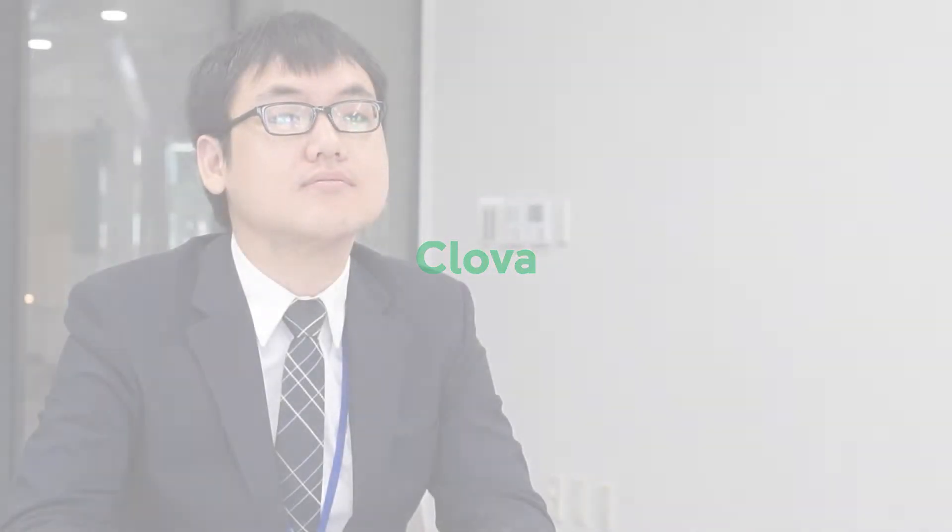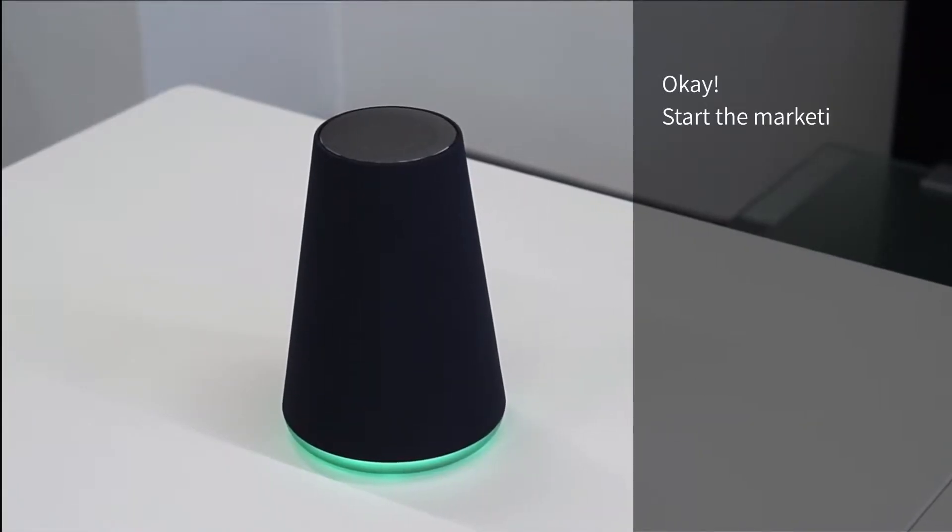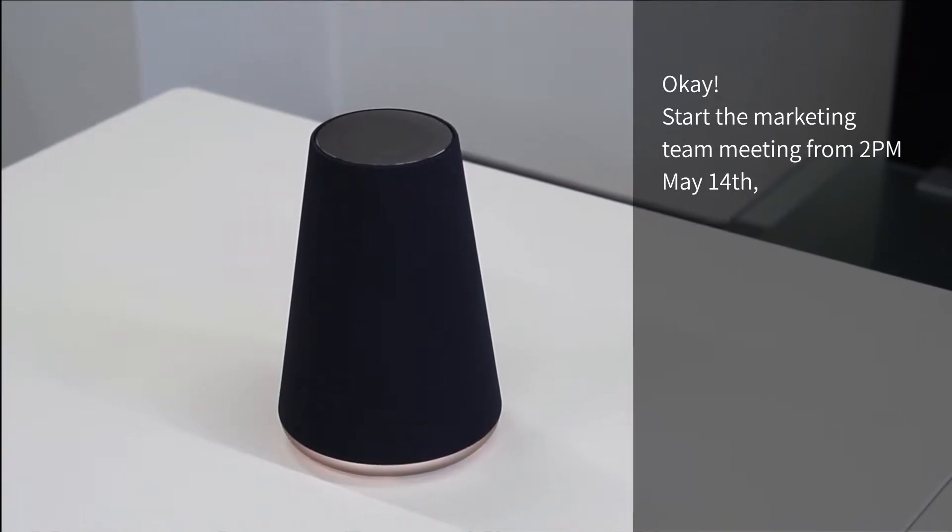Clova, the AI in nMeeting, is your meeting assistant. Before starting the meeting, just say, 'Hey Clova, start the marketing team meeting.' Okay, start marketing team meeting from 2 p.m., May 14th, 2018.